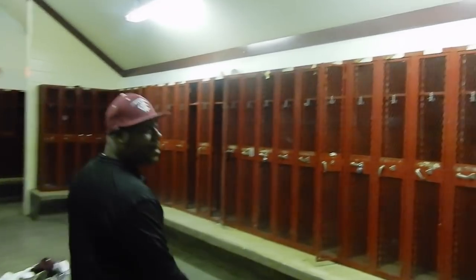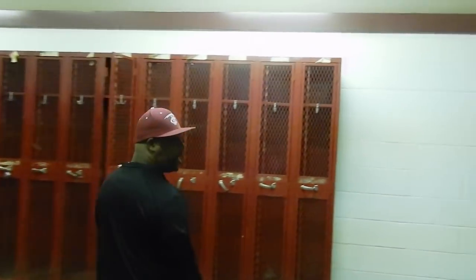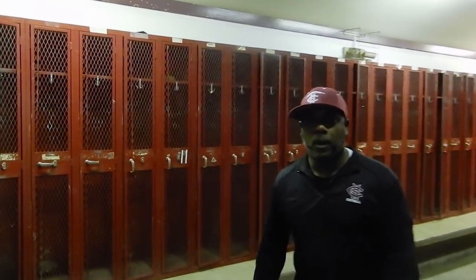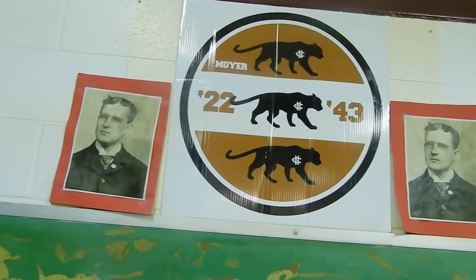Now you're in the Moyer House. Coach Moyer coached here at Central from 1922 to 1943. There's been a lot of history here — a lot of coaches that came and stayed for quite a while. I hope I'm one of those guys.